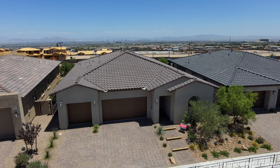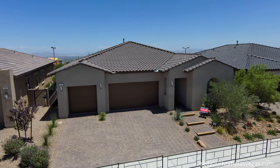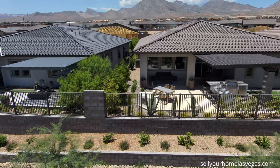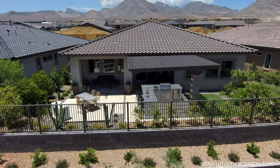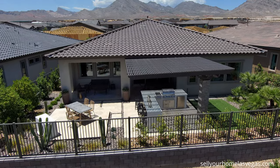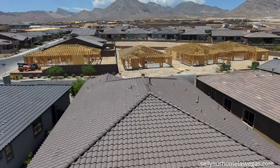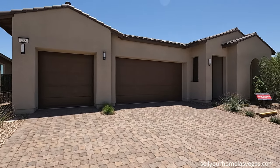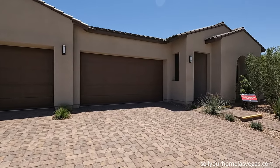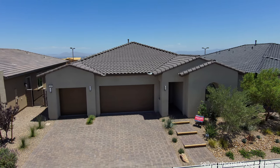Today we're going to be featuring the Sunflower model here at Savannah by Taylor Morrison in the Red Point Villages. The Sunflower is a single story, three bedroom plus a study, two and a half bathrooms, three car garage, outdoor living, 2,359 square feet. Today's starting price starts at $792,900 — paver stones included.